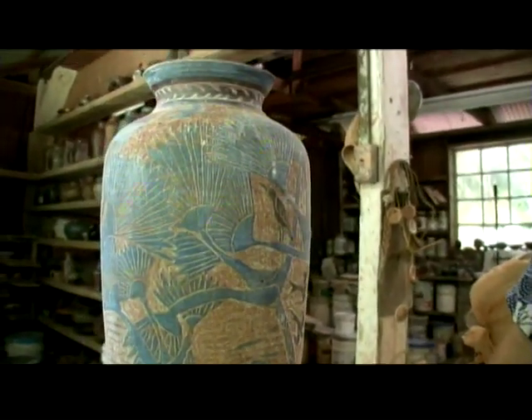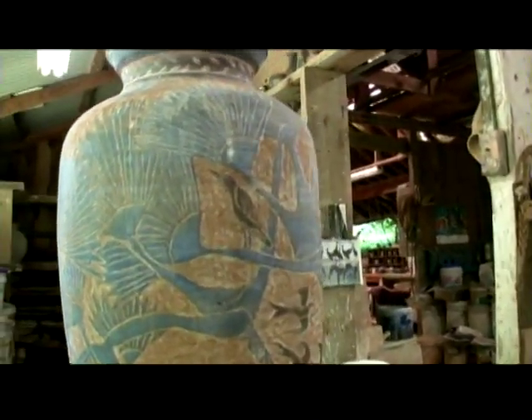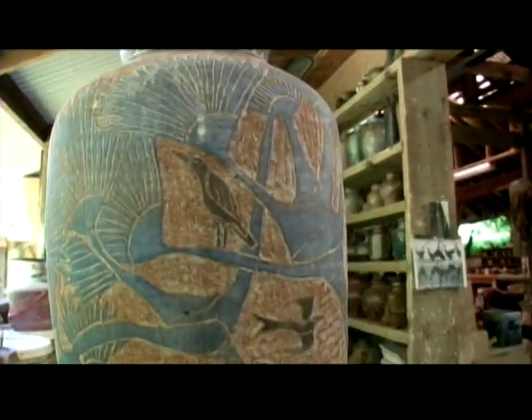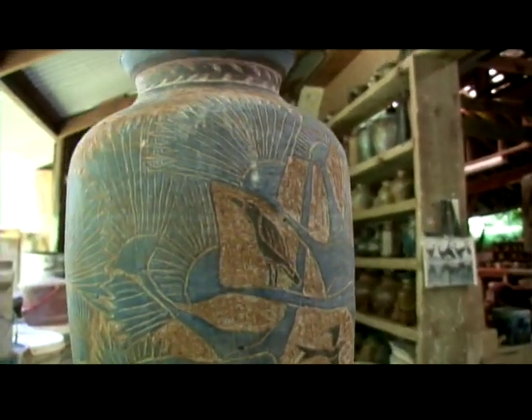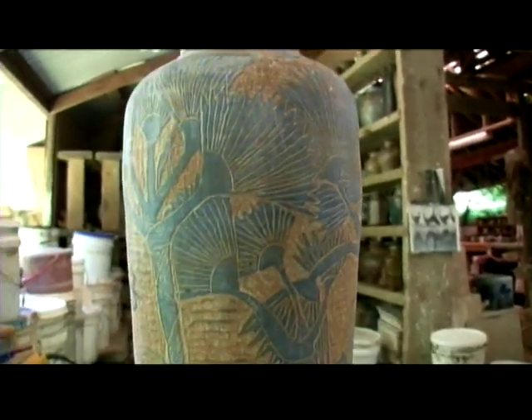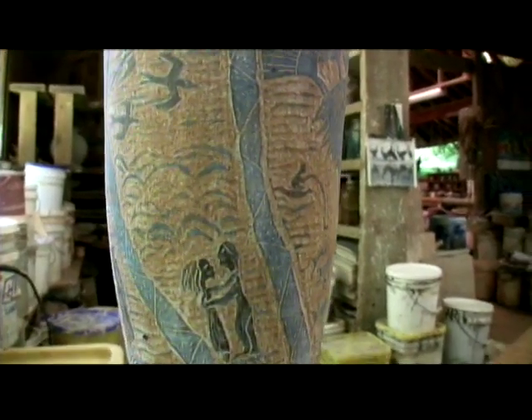This bird is a night heron, and he's sitting up there waiting for the chance to dive down and get some fish. And here's somebody fishing, two lovers.